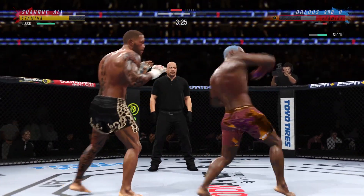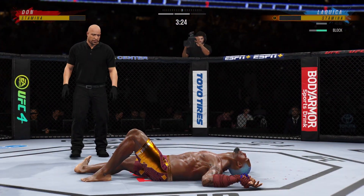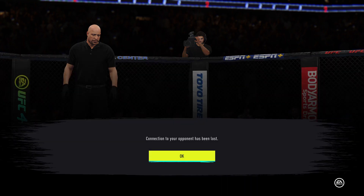He was hurt. Turned him off. Go get him! He's out! Unbelievable!